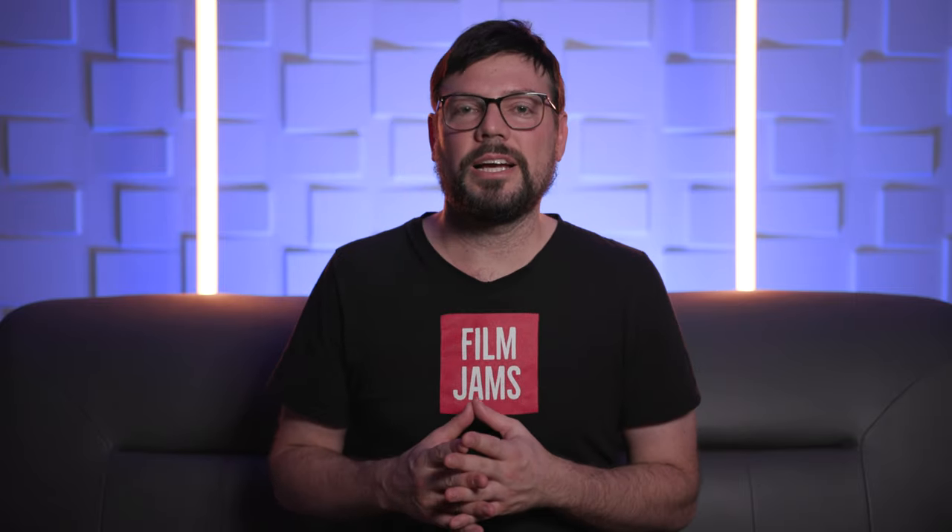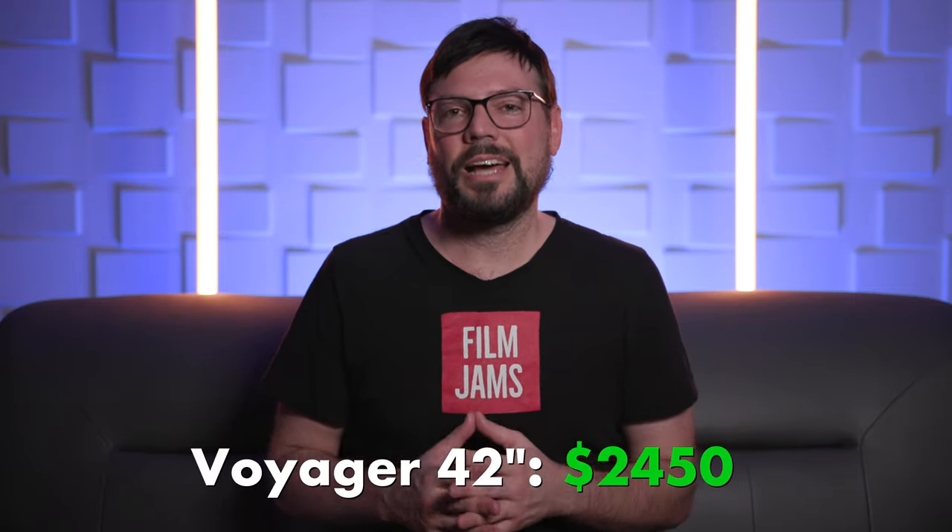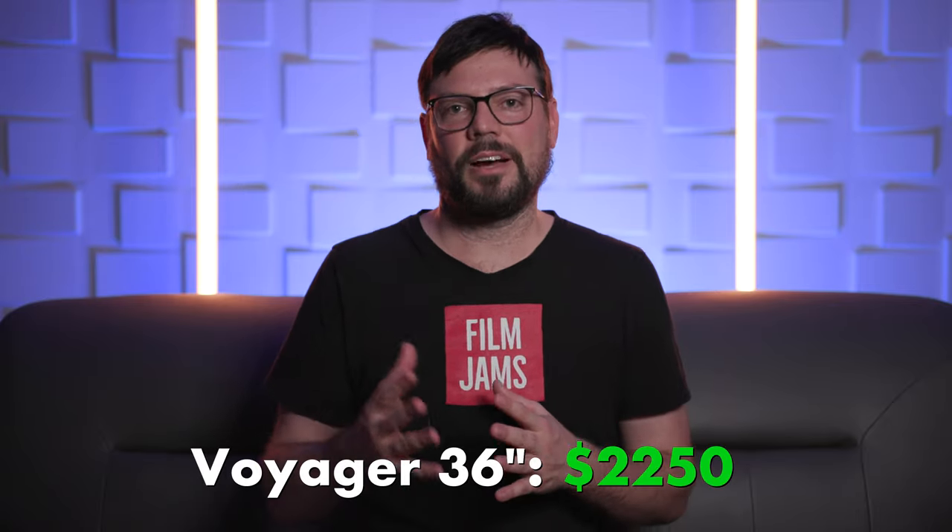So what does one of these carts actually cost? The 42-inch Voyager starts at $2,450 and the 36-inch model starts at $2,250. Now no matter what cart you end up using — whether it's the Innovative or a less expensive or more expensive option — I've got a few tips that might help for when you're working on set.